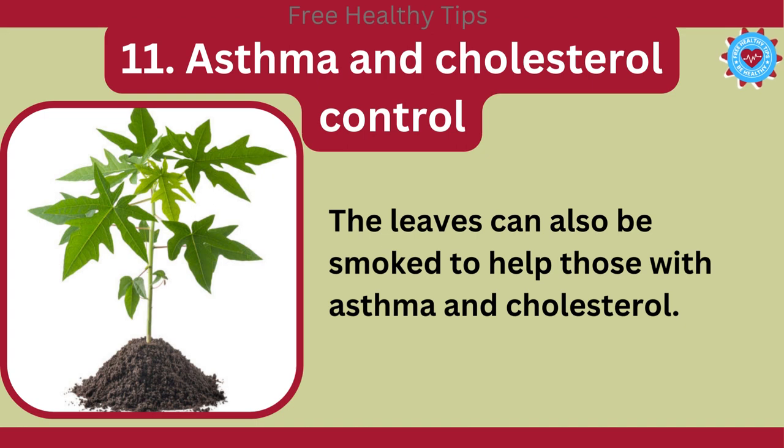11. Asthma and Cholesterol Control. The leaves can also be smoked to help those with asthma and cholesterol.